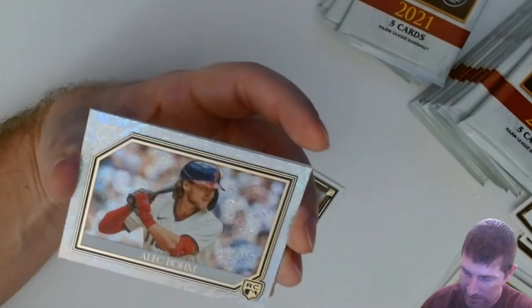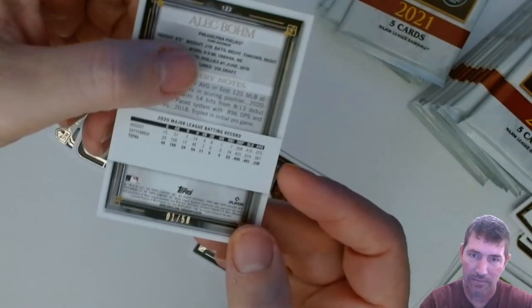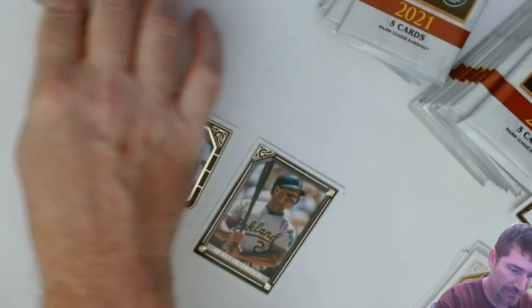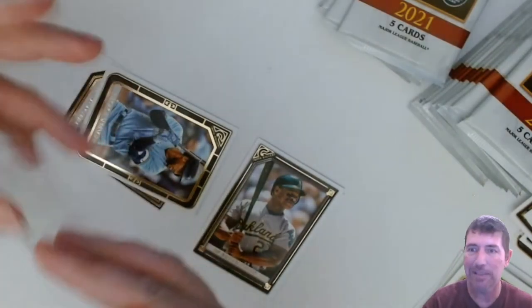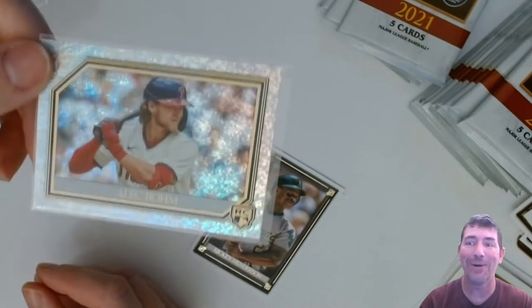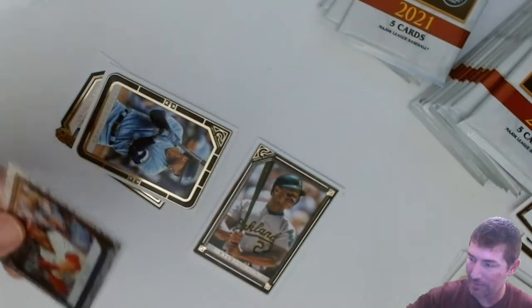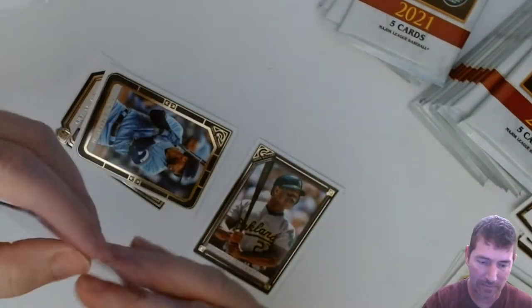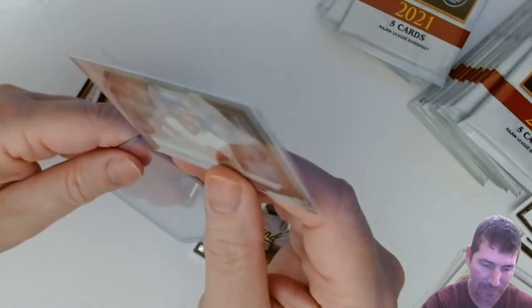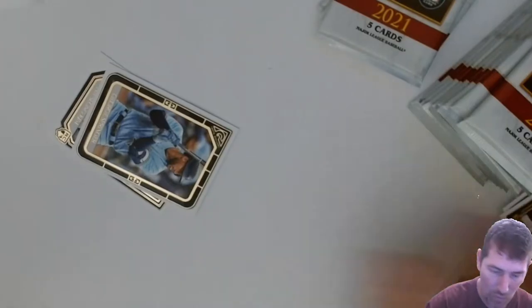Wait, which one is that? That's not a foil — or is it a foil that just looks different? It's numbered, brother! Number one out of 50 — Alec Bohm! I can't wait to open the next box; I can't beat this one. This has to be like the hit box of the case. My store only got so many and I wanted to grab them all, but I've got other hobby boxes at home I haven't done yet. Two autos for $80 for Topps — that's rare for Topps, it's a good price. Number one out of 50 Alec Bohm — wow!